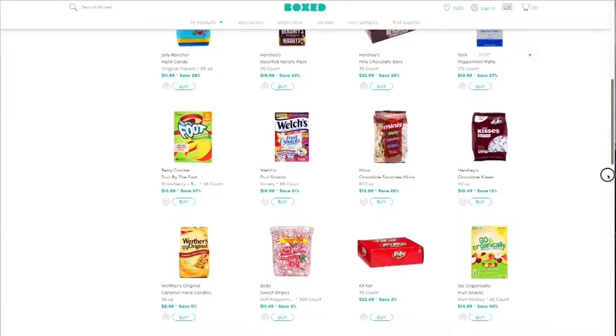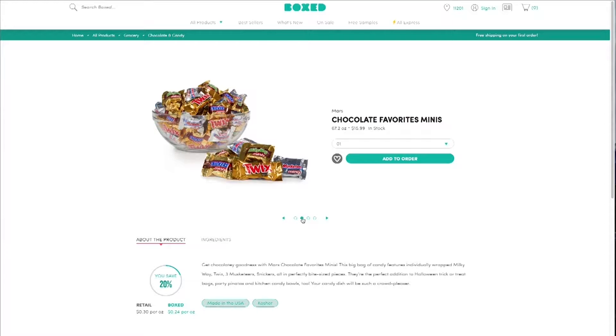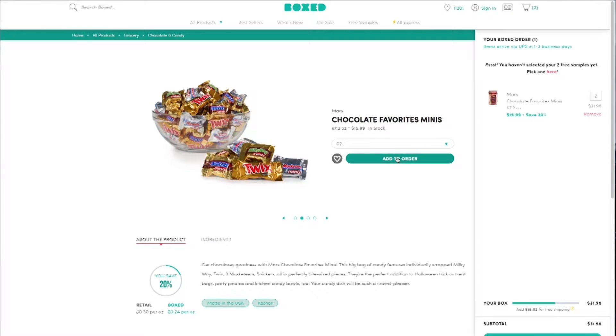It's everyday essentials, but particularly for Halloween, it's all the best candy. Everyone I've been telling about it says they don't have to go out. Because every time I go to a place like Costco, I buy things I don't need. So this is a very efficient, very easy way to shop, and you're able to get everything you need.